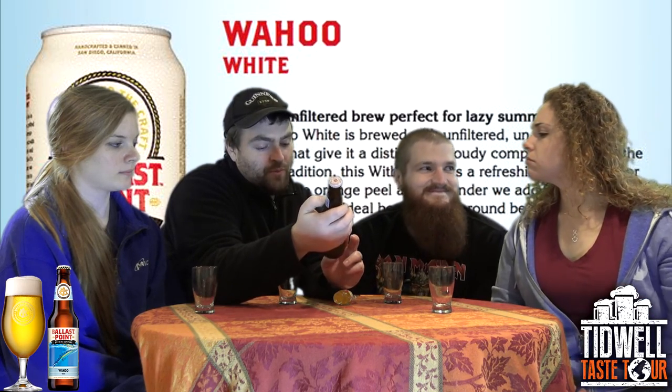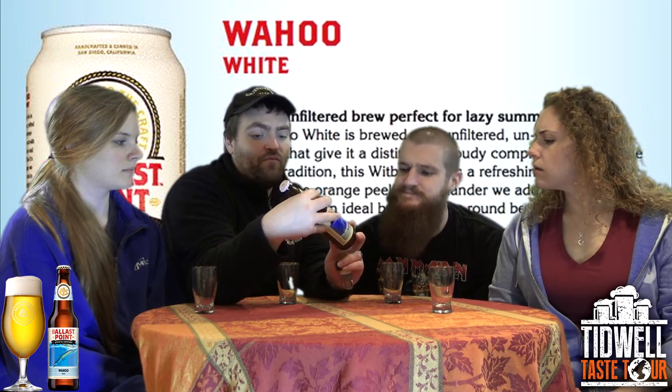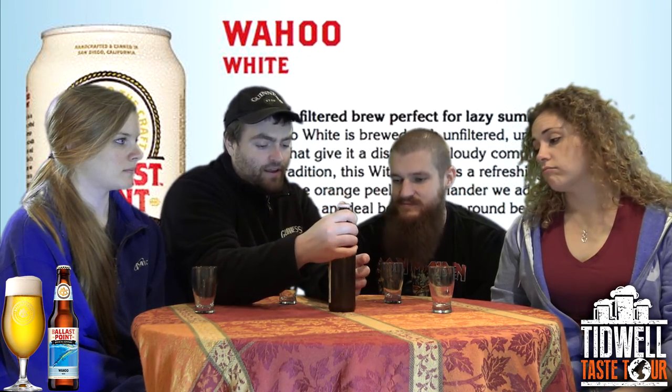Wheat beer brewed with orange peel and corn, crafted and bottled in San Diego, California. Alcohol 4.5% by volume. And let's try it. Sounds good.